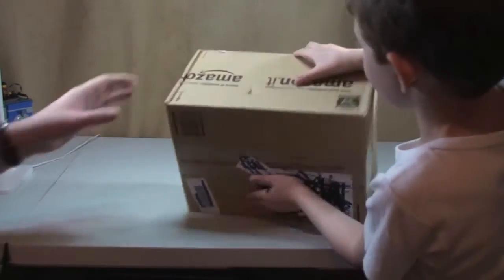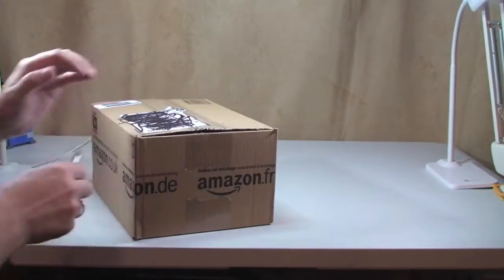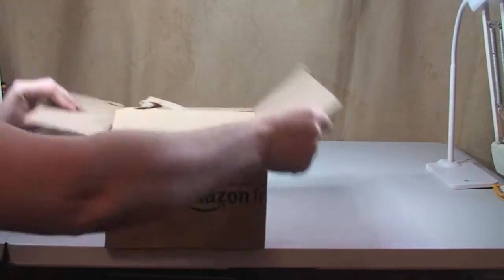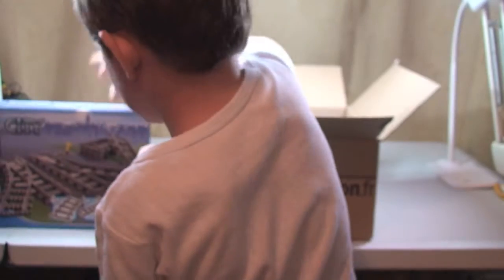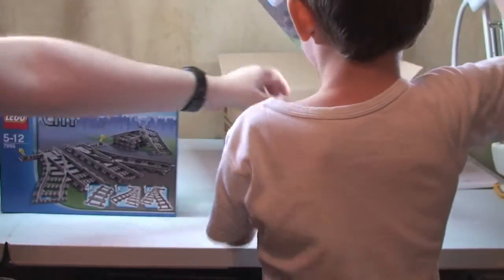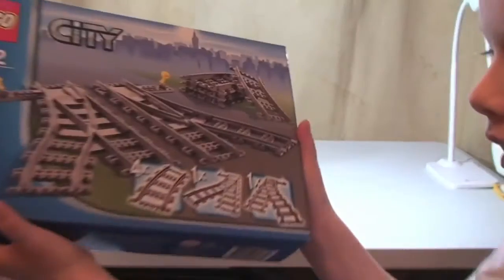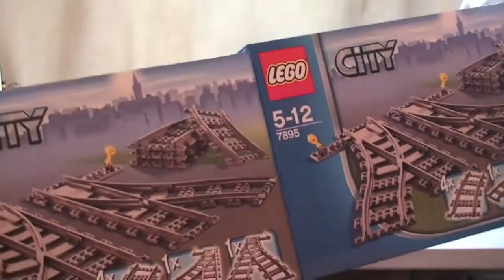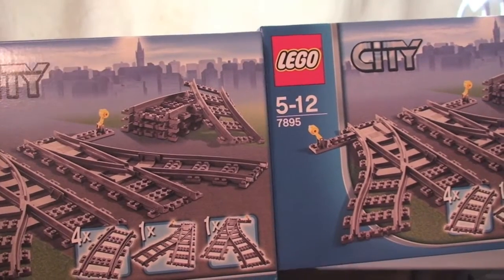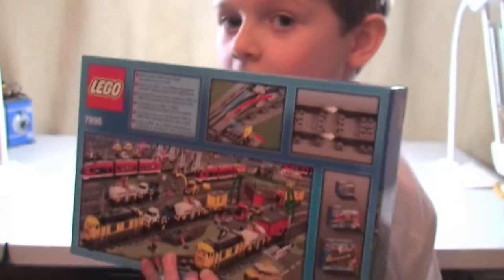Okay, first up we will do the box from Amazon. Right, you can take out what's in there and put it on the table. Okay, so we have two Lego City train track sets, set 7895. Two of those, and I paid — for the two of them it was £19.94, so roughly £10 each.